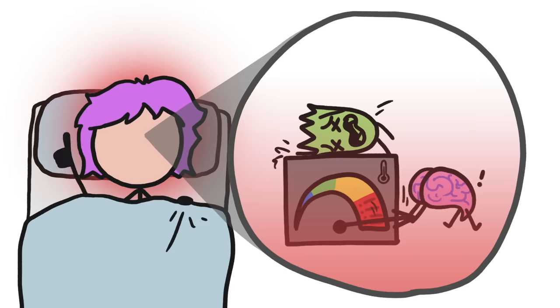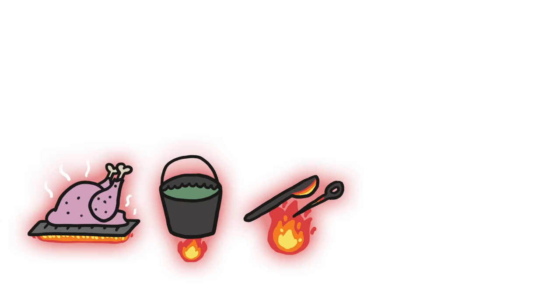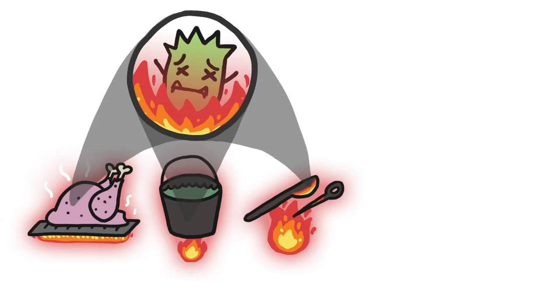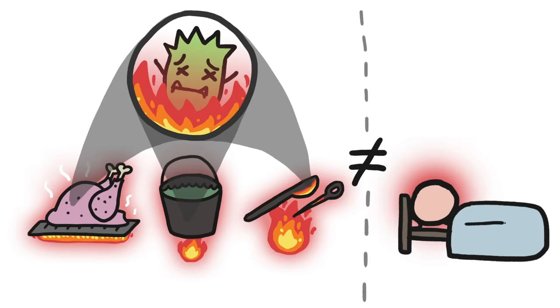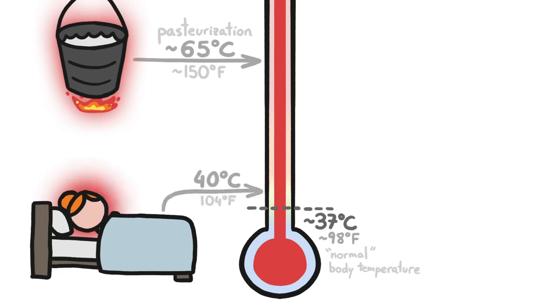Which seems logical. After all, we also heat raw food, questionable water, and used surgical equipment to literally sizzle pathogens to death. But that's not how a fever works. Even the puniest strategies for killing germs with heat require temperatures of around 65 degrees Celsius, yet most fevers top out at 40 degrees or so.